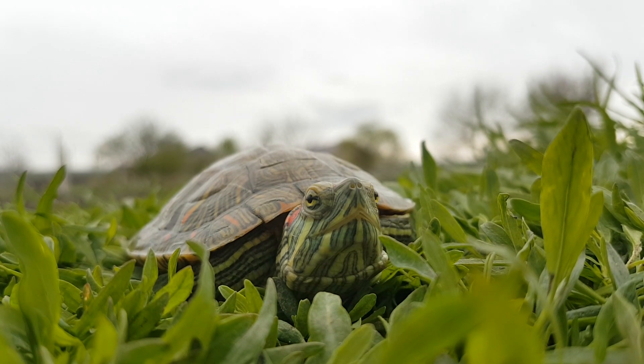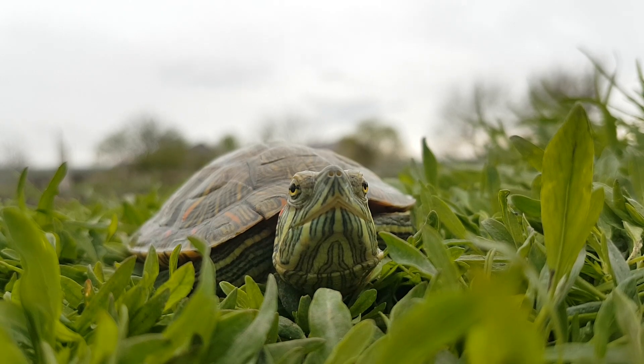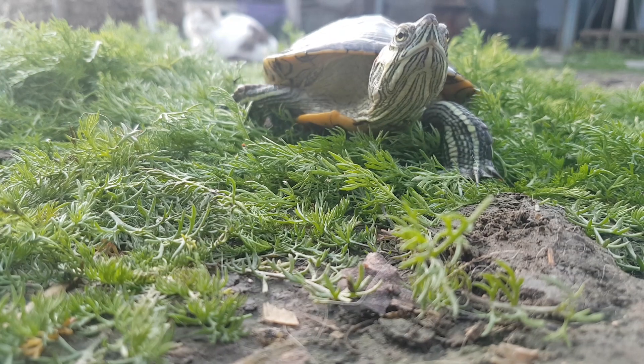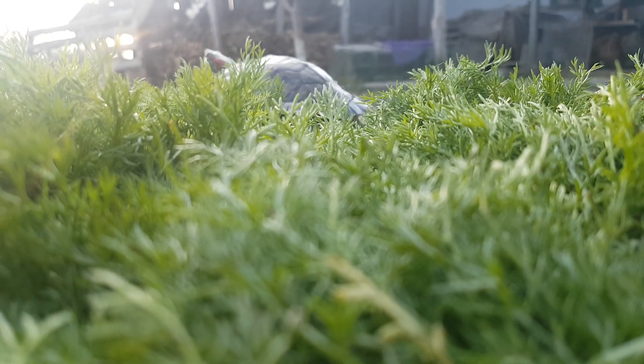So, everything is fine for red-eared sliders, right? Not really. A lot of people all over the world bought these turtles but didn't know that those small cute red-eared sliders would grow that big. Also, these turtles can live a very, very long life — from 30 to even 70 years, depending on the conditions they have in captivity.